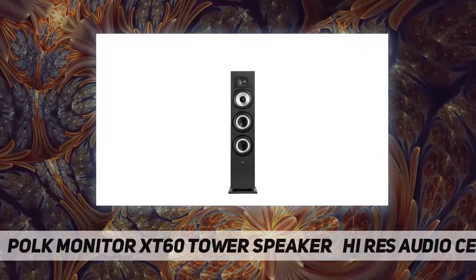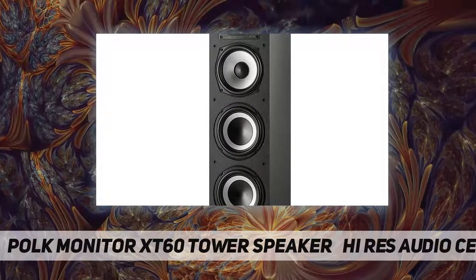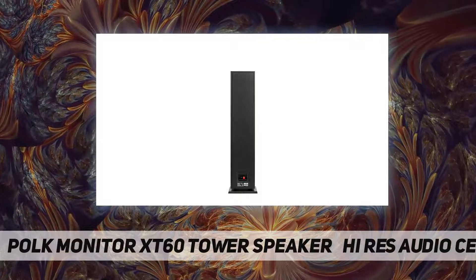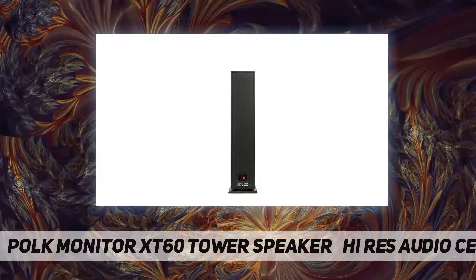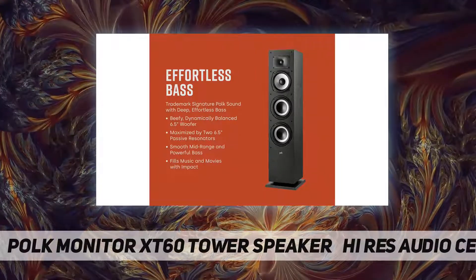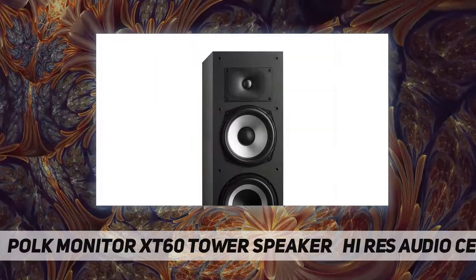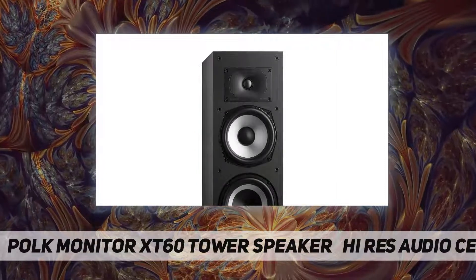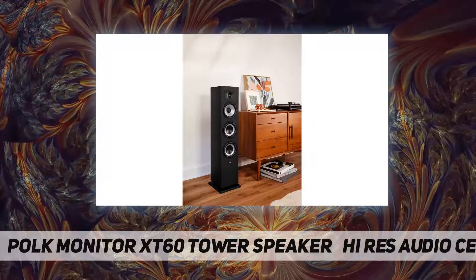The MXT60 supports the latest Dolby Atmos and DTS:X surround sound AVRs and amplifiers. The Monitor XT series is designed with quality timbre-matched Polk components to let you mix and match models and build your dream home theater or music listening environment. Add the MXT20 surround pair, MXT30 center channel, MXT90 height module, and MXT12 sub for a complete 5.1 surround setup.